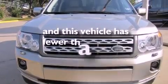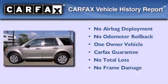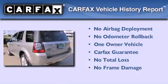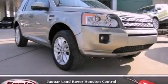This vehicle has fewer than 11,000 miles on the odometer. This Land Rover has had only one owner, and it qualifies for the Carfax buy-back guarantee. This vehicle won't last long at this price — call and arrange a test drive now.